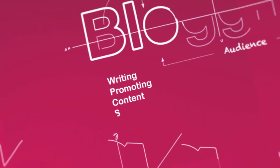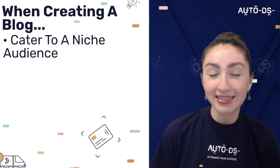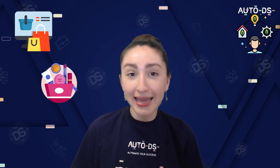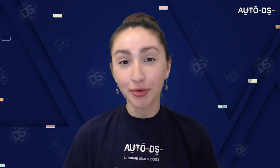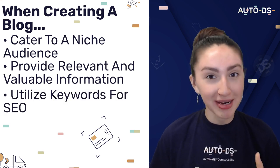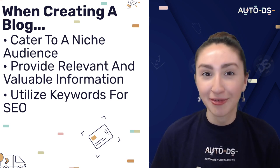Blogging is a vast industry and it comes with tight competition. So if you're planning to earn money by creating a blog, here is some information to keep in mind. When creating a blog you need to cater to a niche audience in order to attain the highest profit earning potential. Some blog examples include e-commerce, beauty and health, daily living, fashion and much more. Some key factors to consider are providing relevant and valuable information, using keywords for search engine optimization, and driving traffic to your blog page by implementing advertisements.